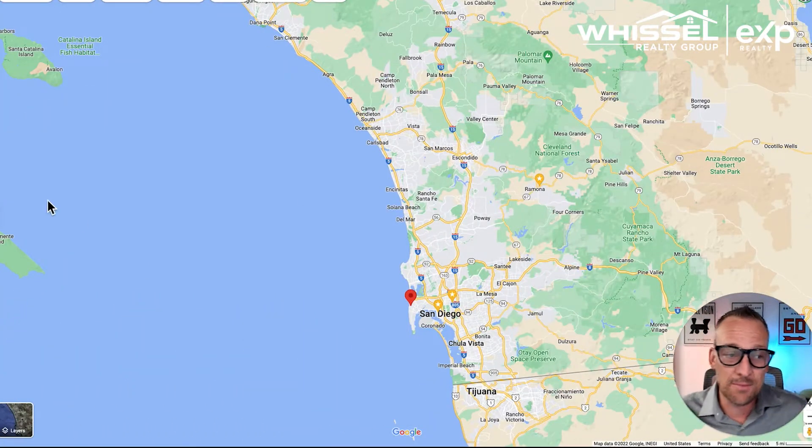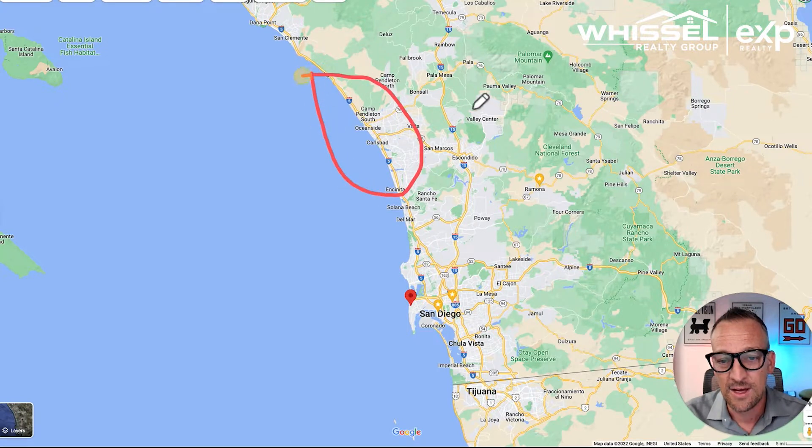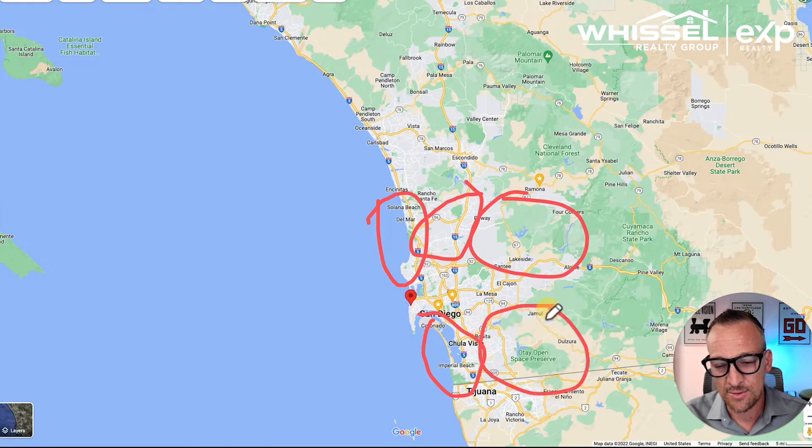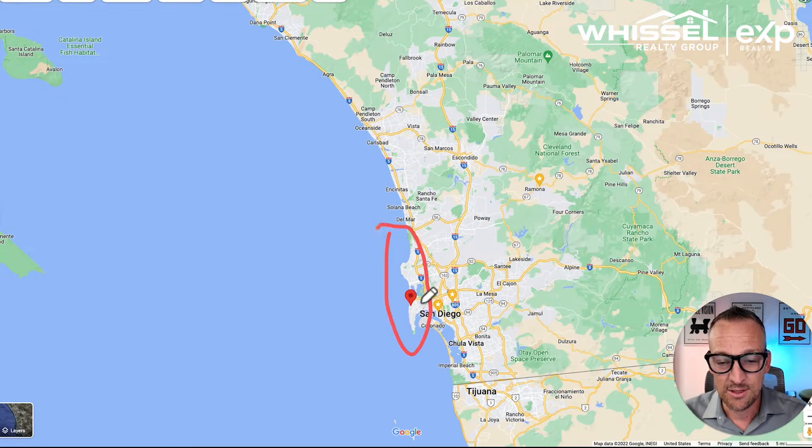Here's our big map of San Diego. We break down the different regions: starting up north we have North County Coastal, then North County Inland, then Coastal San Diego, Central San Diego, East County San Diego, South Bay San Diego, and South Bay Inland San Diego. You'll see a little red dot for Ocean Beach — that is going to be considered part of Coastal San Diego.